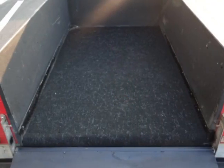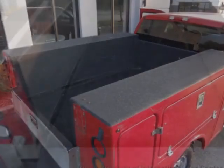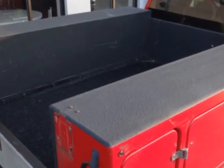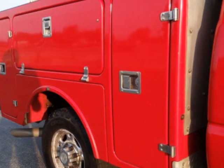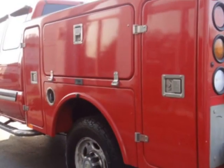This Silverado 2500 HD boasts a 6.0-liter engine and has a 4-speed automatic transmission. Additional options for this vehicle include power locks, CD player, tow package, and driver airbag.